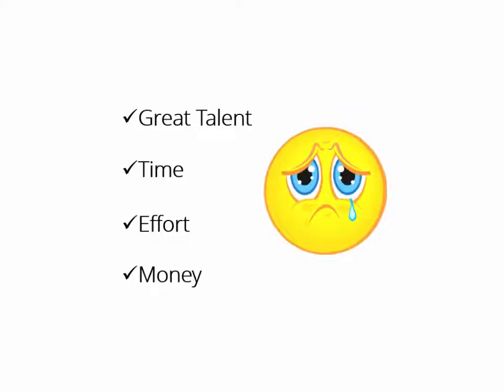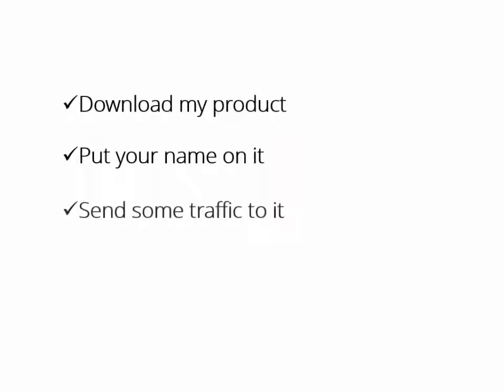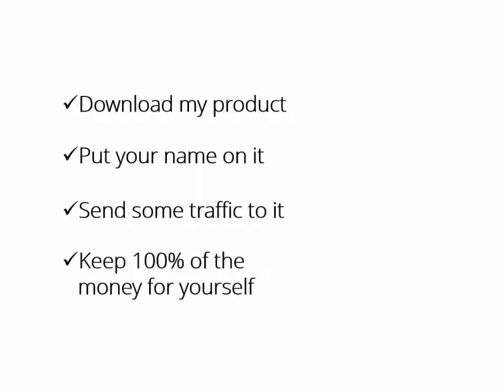What if someone who has the expertise, the time, and even the money to do it all for you says, 'Hey buddy, download my product, put your name on it, send some traffic to it, and keep 100% of the money for yourself. It's yours, man. Have fun.'